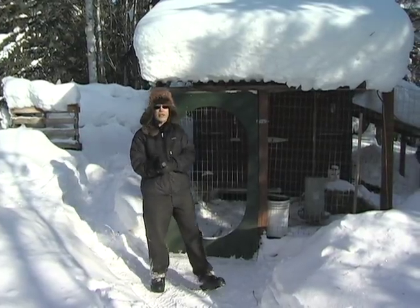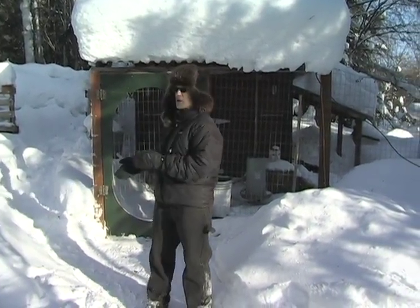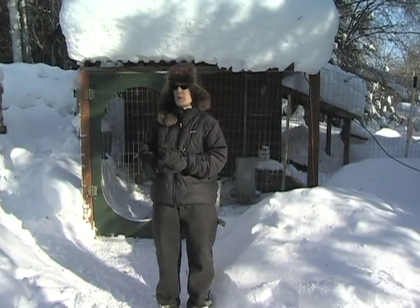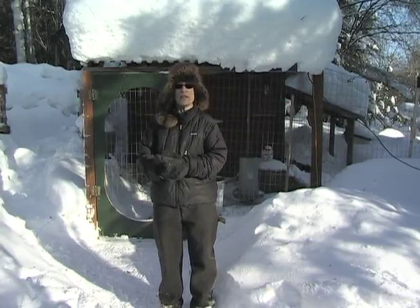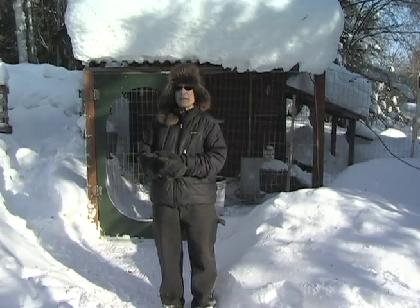That's it for today. I hope this demonstration and tour of my chicken coop helped give you an idea of what it takes to keep laying chickens through the winter in Alaska and gives you some idea of the costs and benefits of keeping a laying flock at home.